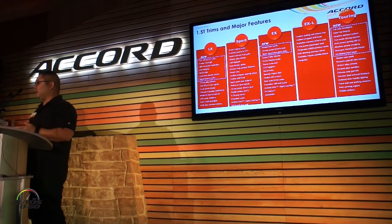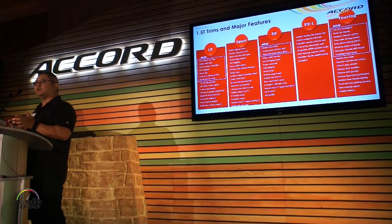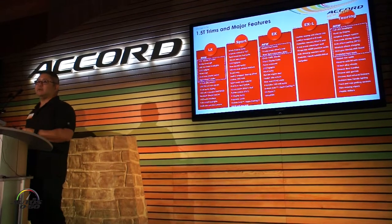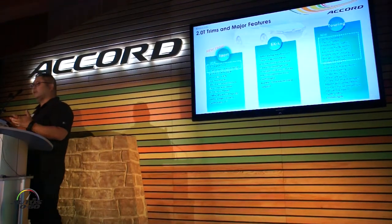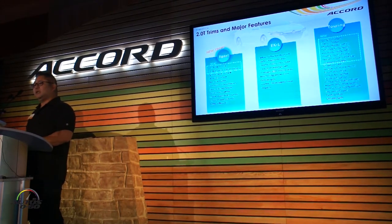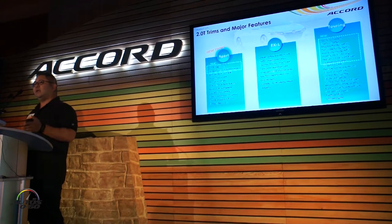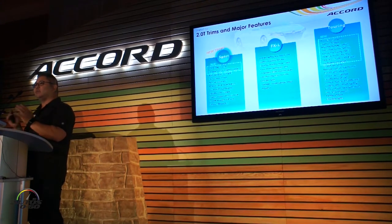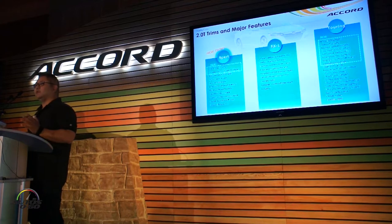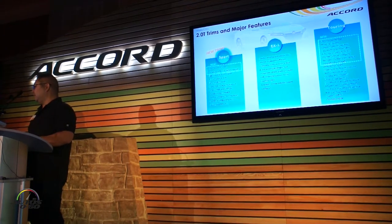If you notice, Sport and EX might have some duplication on features — that's because the Sport for the 1.5 is built off of LX, and EX is also built off of LX. When we move to the 2-liter, similar story: similar trim structures, similar content. Sport on the 2-liter is actually built off of an EX, so it's higher-contented Sport versus the 1.5-liter Sport. And of course, Touring is fully loaded with the whole strip up — nice features.